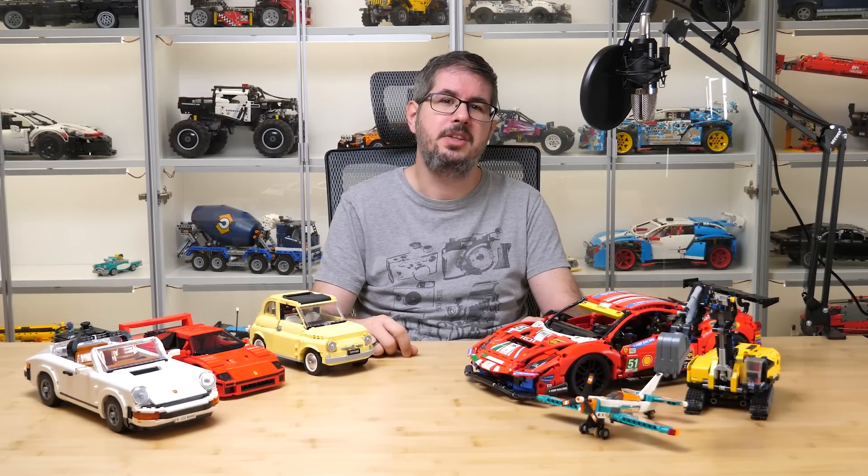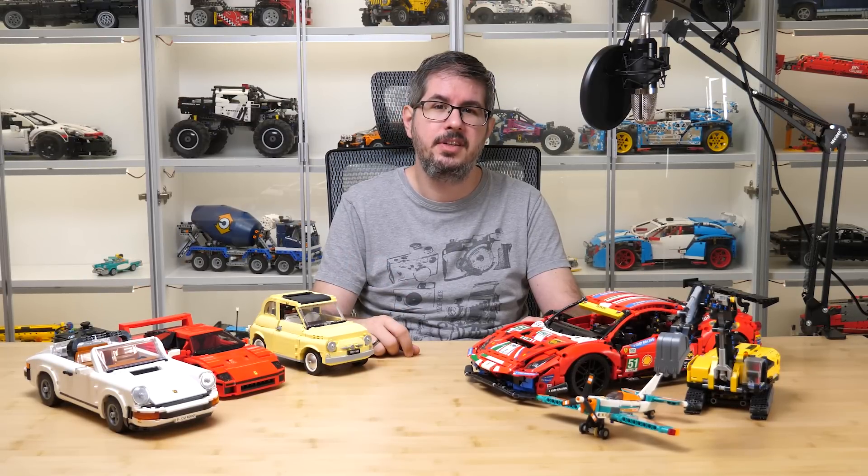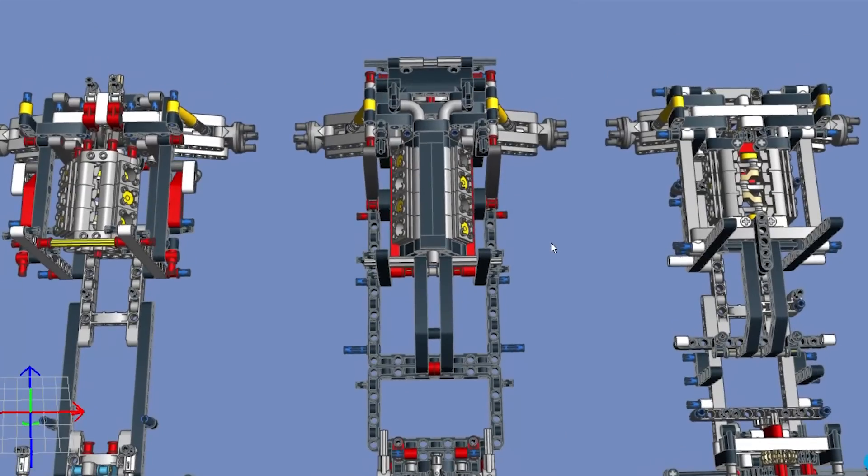What's up guys, this is Balazs from RacingBrick. Today I want to talk about a topic that regularly comes up after Technic or Creator Expert reviews, so we will take a closer look at some cars from these two themes and how they can be compared to each other. These sets are by the way not supposed to be called Creator Expert anymore — they will have a new adult-related theme with 18+ branding — but since they are still in the Creator Expert category on LEGO.com, I will stick to this name.